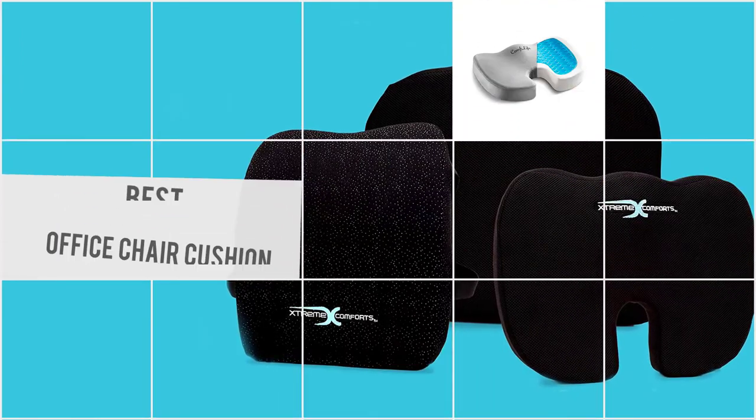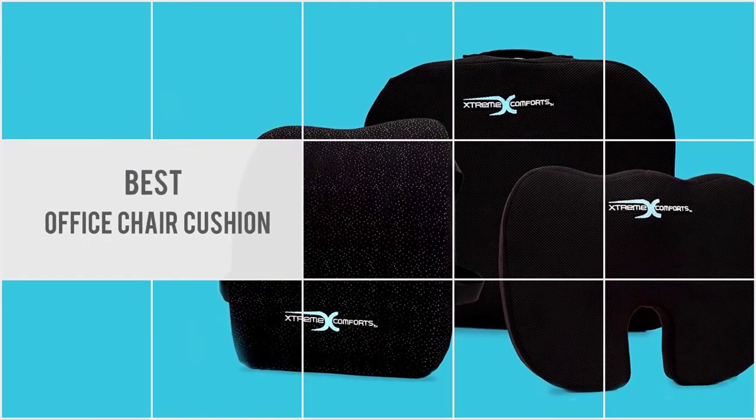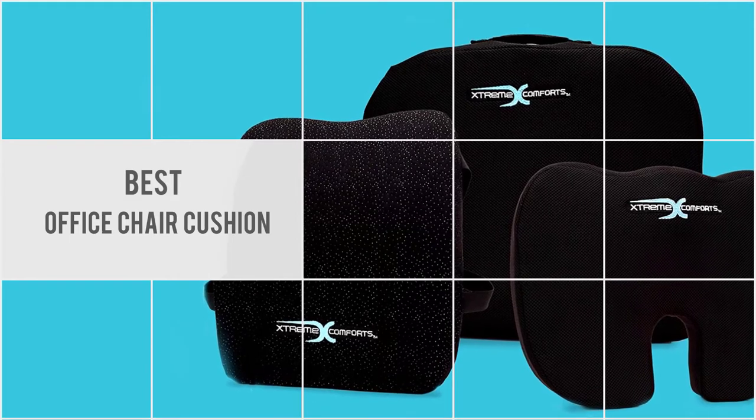In order to help you choose a good seat cushion for your office or any other chair, we have created a video of the five best office chair seat cushions.